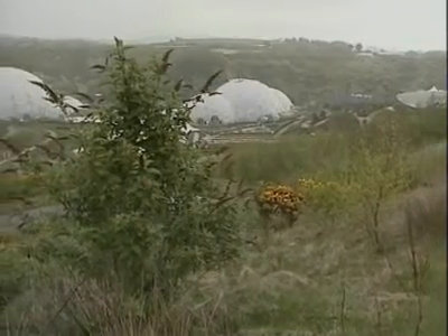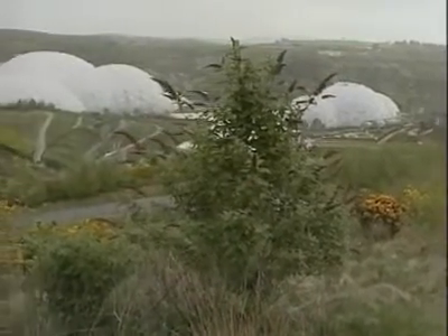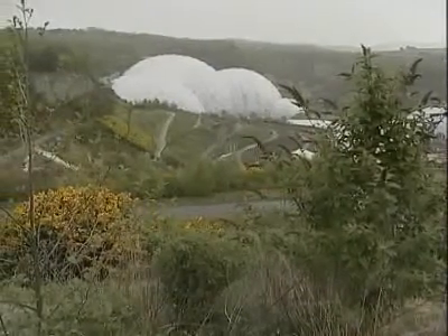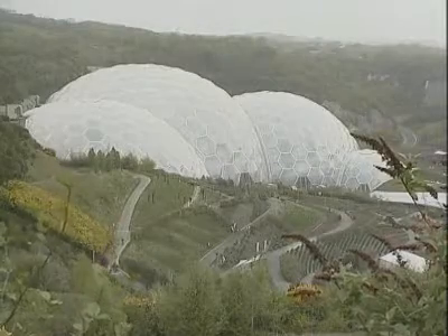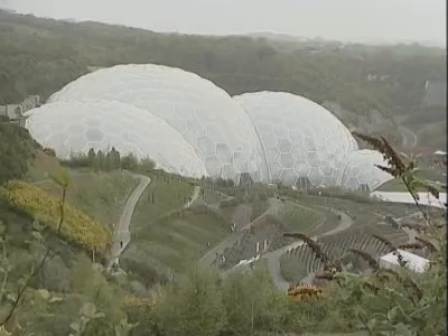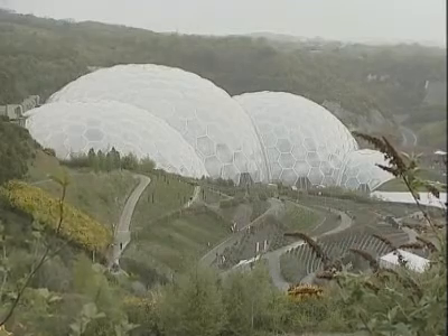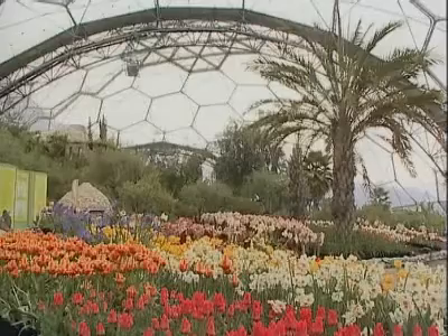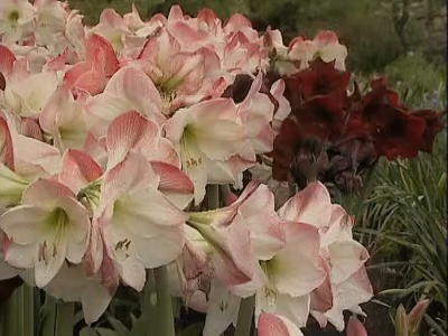The new project, a joint partnership between the Eden Project and EGS Energy, could potentially produce enough carbon neutral electricity from hot underground granite to supply 10% of the UK's energy requirements. Engineers believe that the geothermal energy stored in Cornish granite would eventually enable them to make a significant contribution to the national grid.